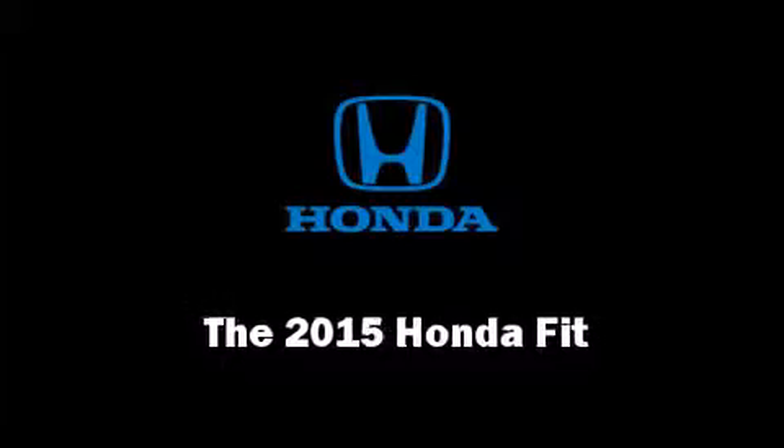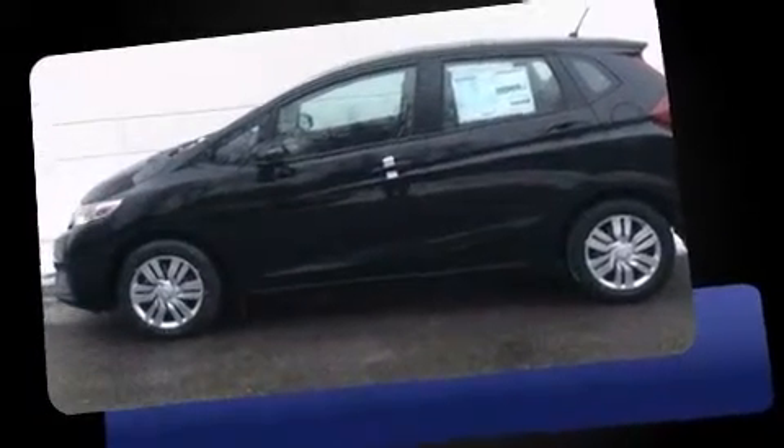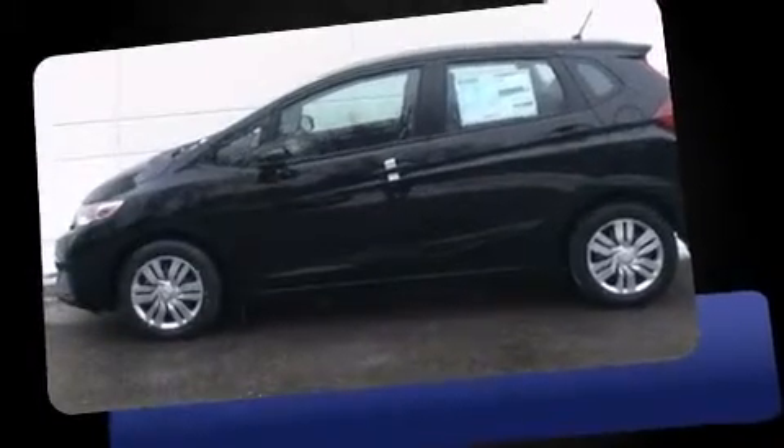The 2015 Honda Fit. This four-door, five-passenger hatchback offers the latest in technological innovation and style. Smooth gear shifts are achieved thanks to the efficient four-cylinder engine. And for added security, dynamic stability control supplements the drivetrain.